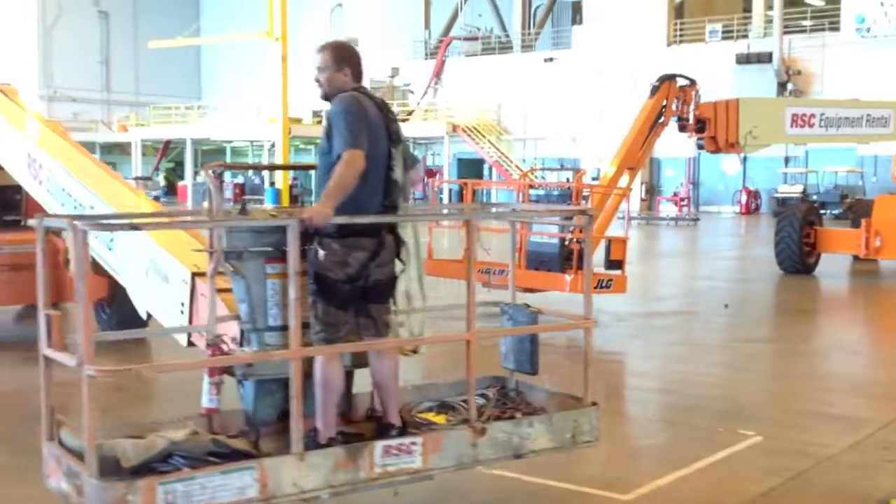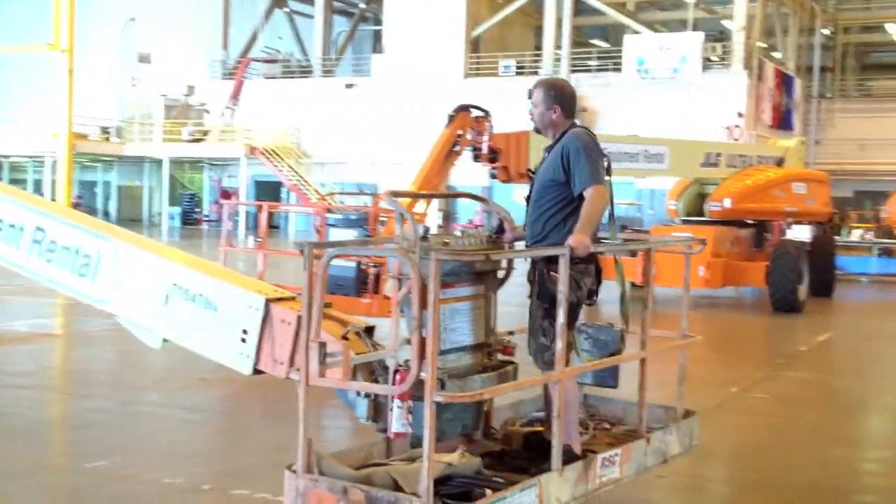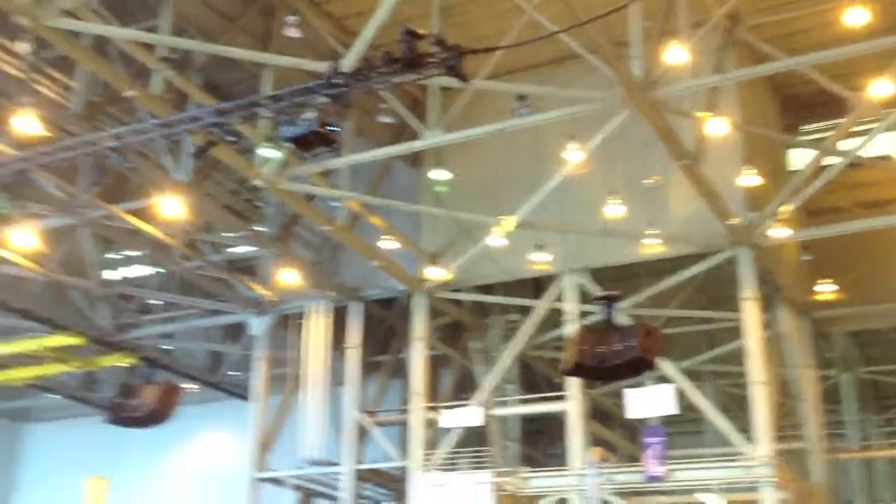This is one of our riggers. He's the one that's rigged all of the stuff up in the air.